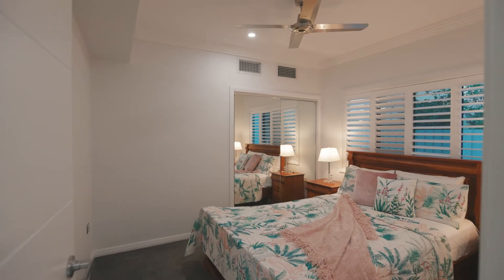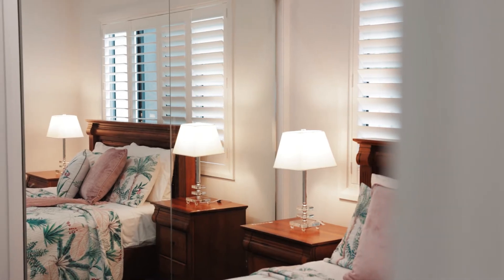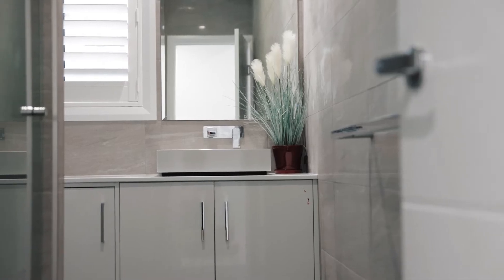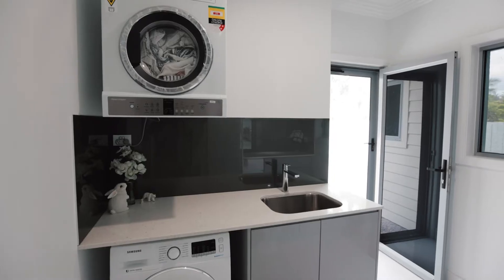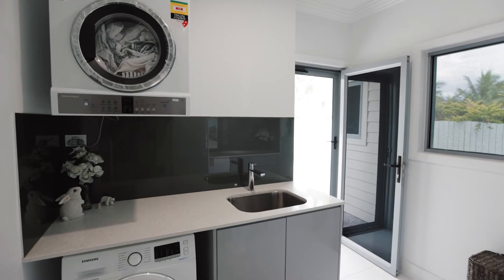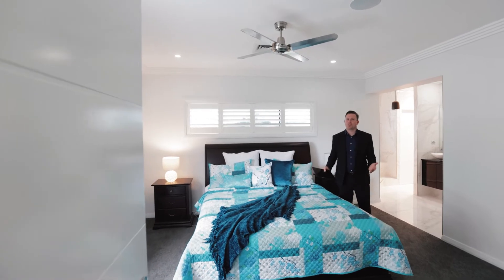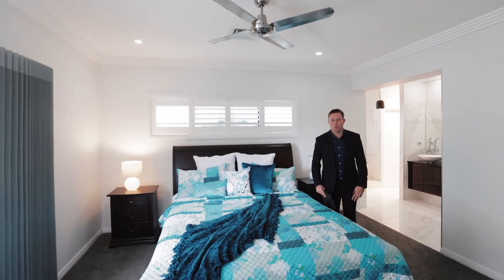Other rooms on the ground level of this home include the gym, fifth bedroom, downstairs bathroom, and a laundry — continuing the high-spec finish in this home with stone bench tops, two pack cabinetry, and glass splash backs.